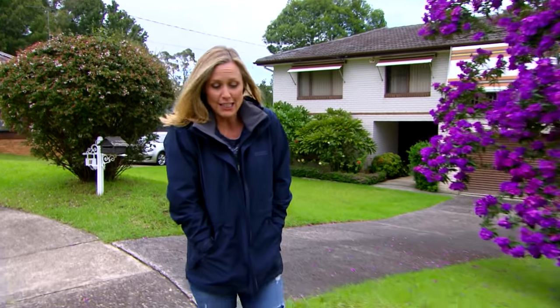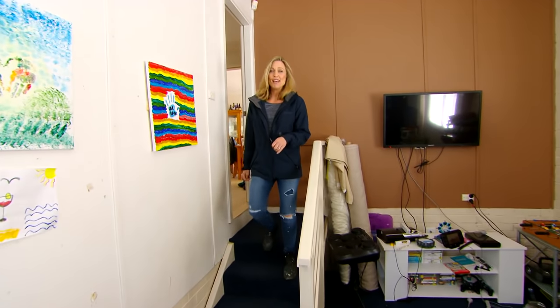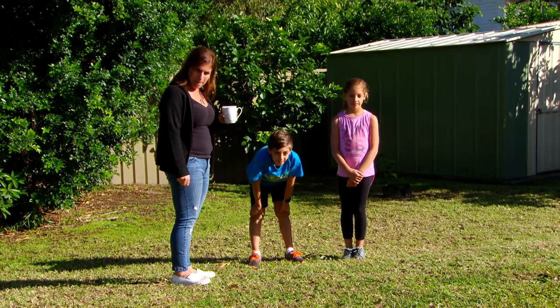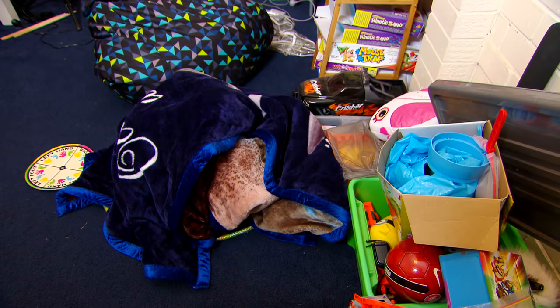It's definitely the time of year to be firing up the heaters, but there is so much more you can do to add warmth to a room. This rumpus room could use some extra love — it belongs to Antoinette and her two kids and has literally just become a dumping ground, but with a little bit of work we could make it cool and cozy.